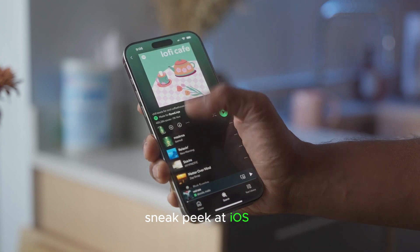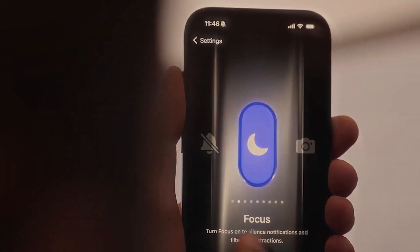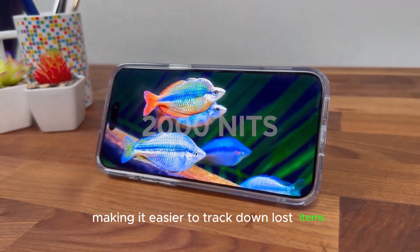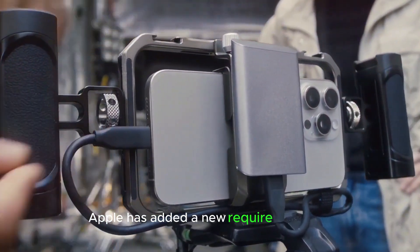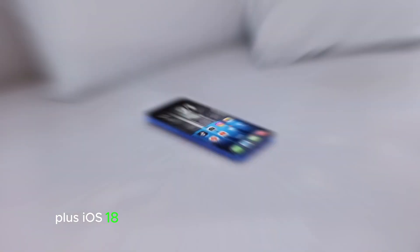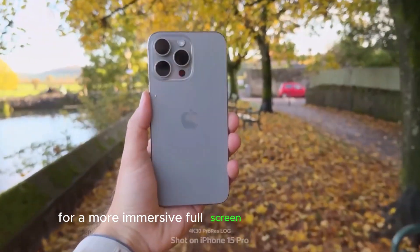Here's a sneak peek at 10 powerful new features coming with iOS 18.2 this December. First, the Find My app will allow you to share an item's location with an airline or trusted contact, making it easier to track down lost items. On the iPhone 16, Apple has added a new 'require screen on' toggle in display and brightness settings to reduce accidental camera launches. Plus, iOS 18.2 will further enhance the video player for a more immersive full-screen viewing experience.